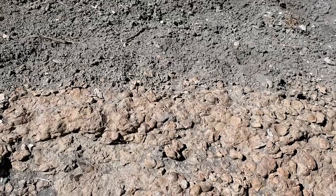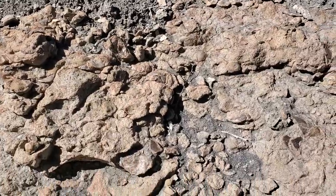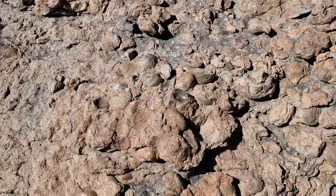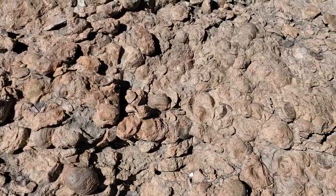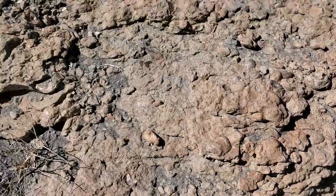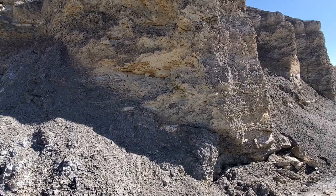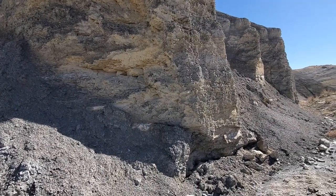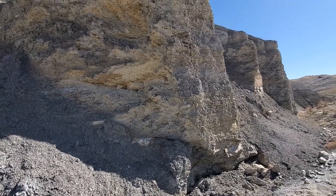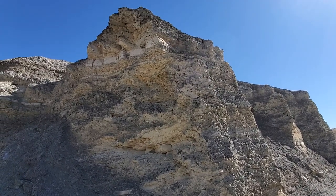This is the contact between the Tropic Shale and the Naturita, and it's interesting — it's just this pavement of oysters through here, really, really neat. And then if we swing around here, here's the Tropic Shale in cross-section, and we have a number of concretion horizons in here that may have ammonites in them, so that's what we're going to go after.